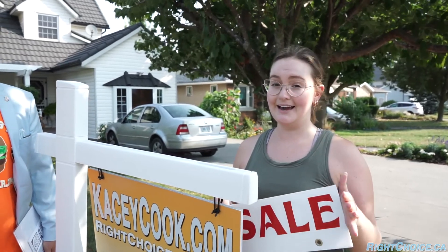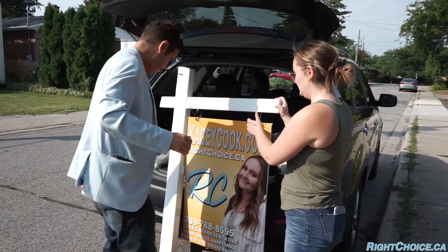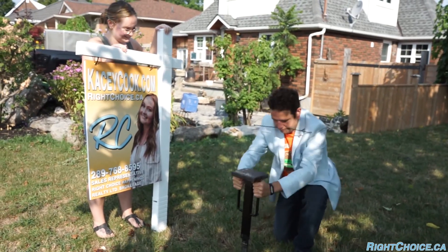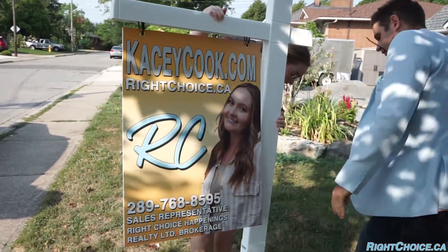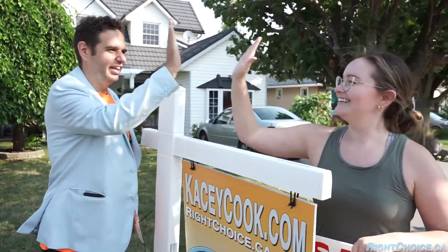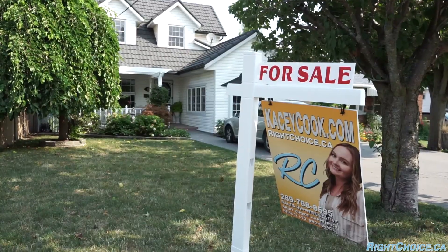An exciting day at Right Choice today — I am putting on my very first for-sale sign here in St. Catharines. Love it — let's see her get on there, that's what I'm talking about!